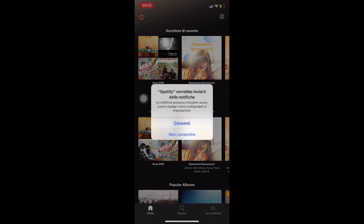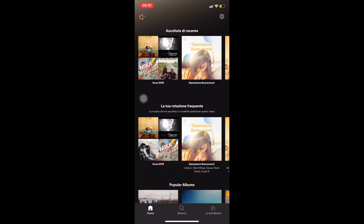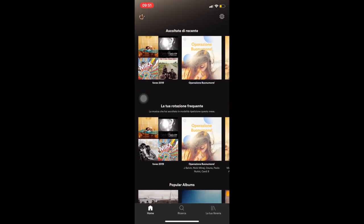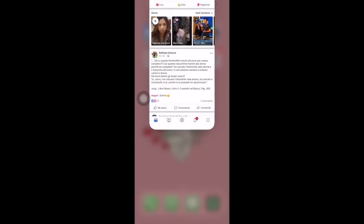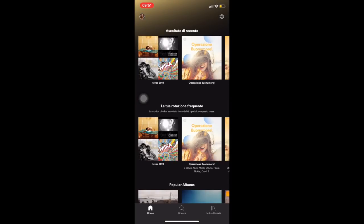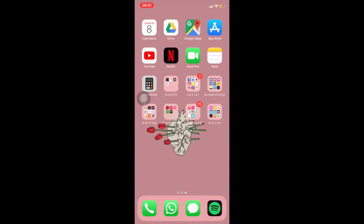Et voilà — potete crearvi le vostre playlist e ascoltare tutta la musica che volete. Io ho 40 giga al mese perché ho l'abbonamento con Iliad, ed è strautile. C'è da dire che ogni 8 giorni dovete rifare questa procedura perché vi blocca l'applicazione. Adesso vedete che se la clicco funziona alla grande.